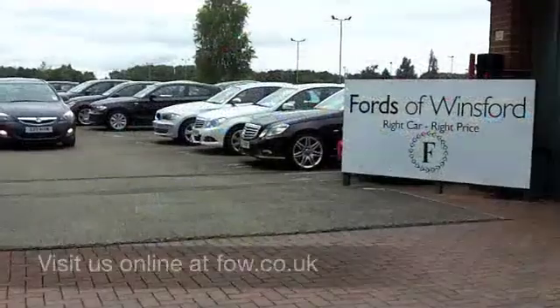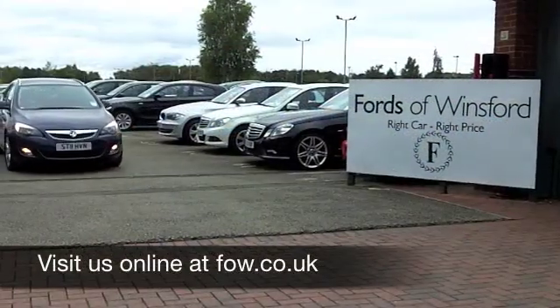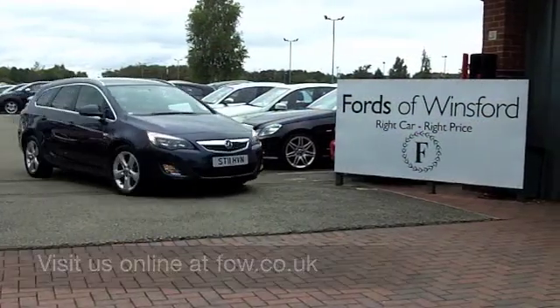Why not ring and reserve? Come and discover this great car for yourself at Fords of Winsford.